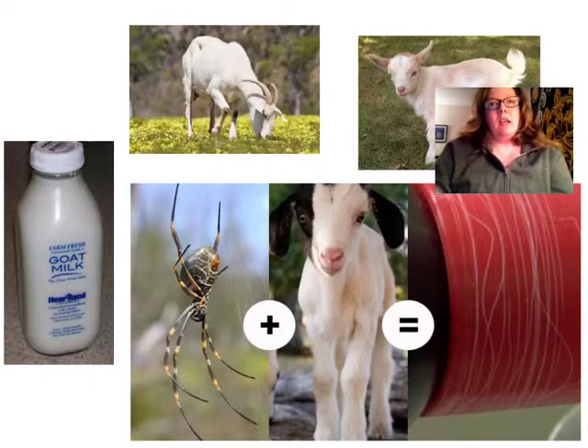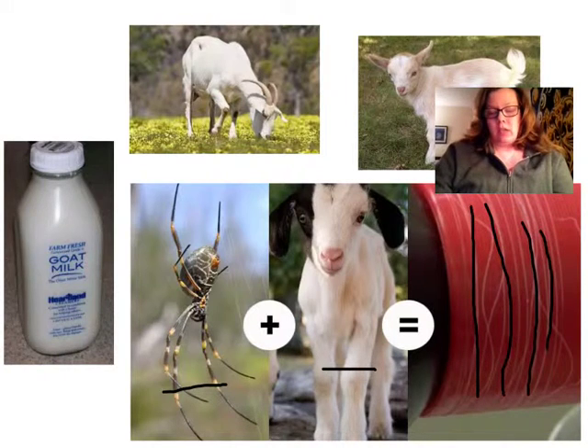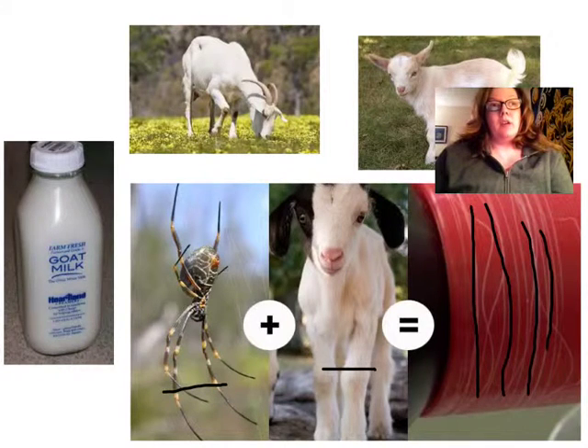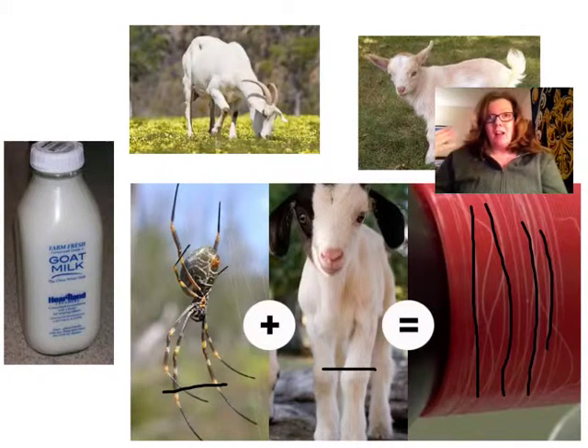What's really neat about this is the nannies always produce more milk than they need, so they can harvest the extra milk. So you can take this spider gene, put it into a goat, and then actually take the protein and isolate it and spin it on one of these cylinders that you see here, and you end up getting a whole bunch of this spider silk naturally produced by the goat. It turns out that only four drops of this goat milk from these genetically modified goats will produce up to four yards of silk.